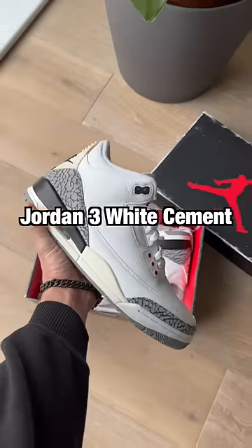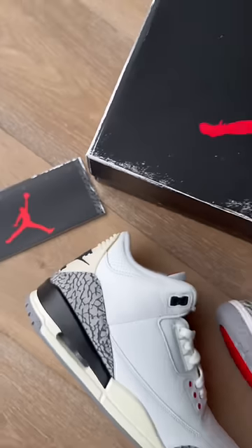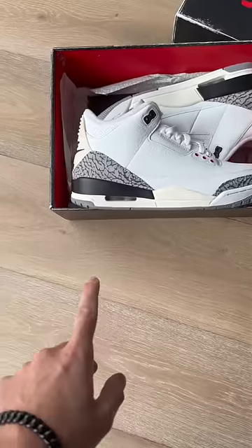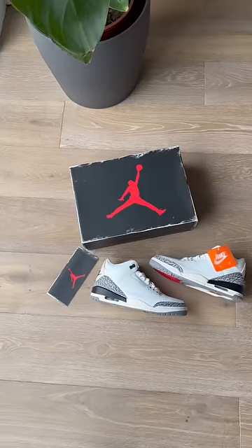This is the insanely hyped Jordan 3 White Cement — they added a detail that has people going crazy. These are supposed to be as close as possible to the original White Cement from 1988. They updated the elephant print and it comes with a special box and a booklet.